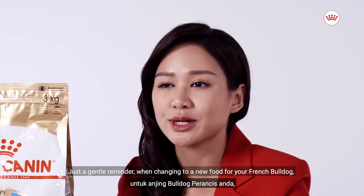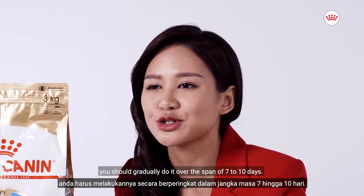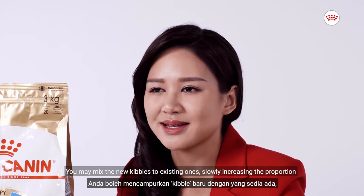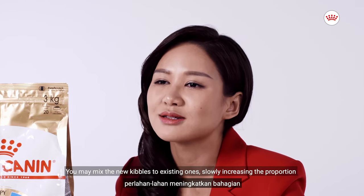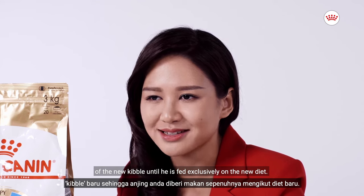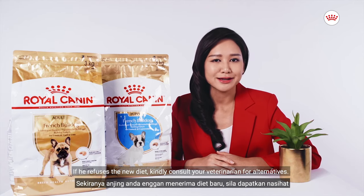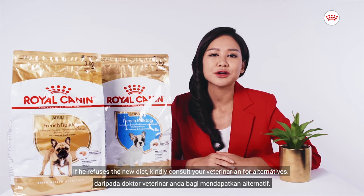Just a gentle reminder: when changing to a new food for your French Bulldog, you should gradually do it over the span of 7 to 10 days. You may mix the new kibbles with existing ones, slowly increasing the proportion of the new kibble until he is fed exclusively on the new diet. If he refuses the new diet, kindly consult your veterinarian for alternatives.